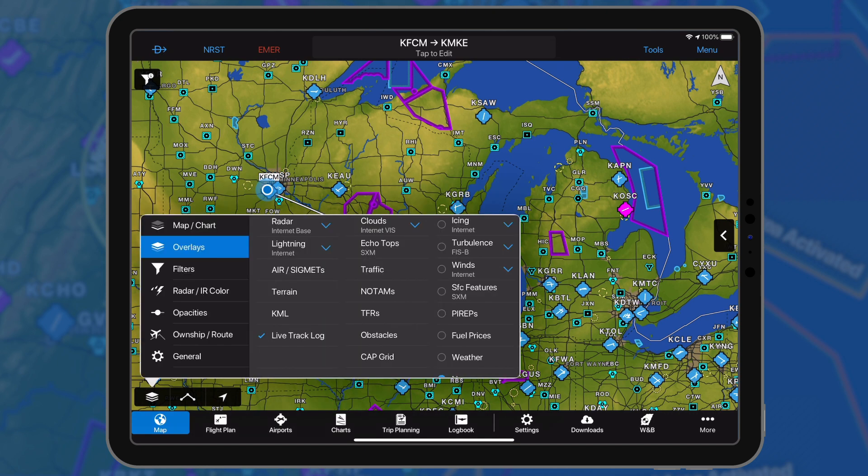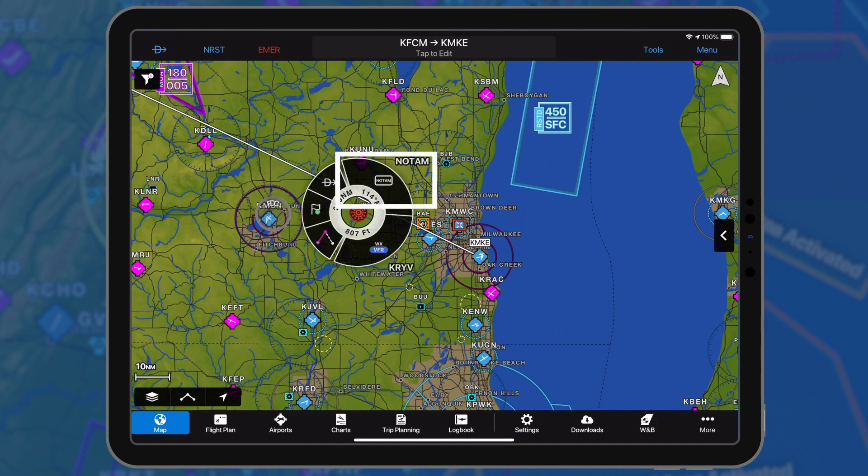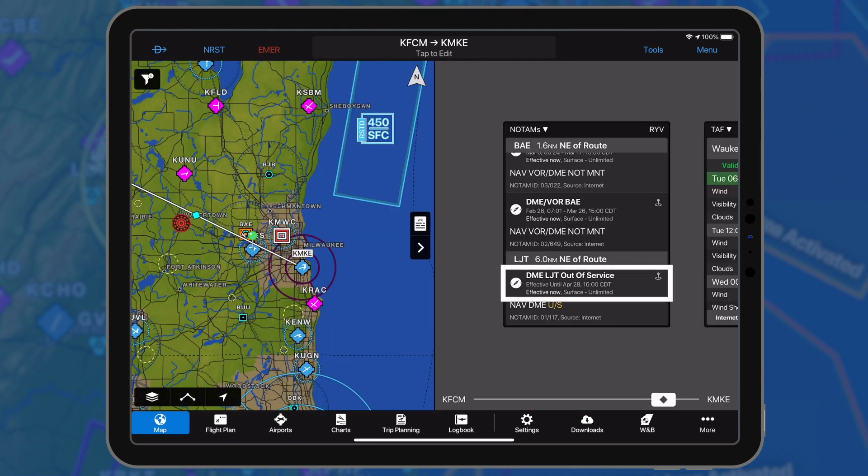To view NAVAID NOTAMs, select the NOTAMs overlay. Use the radial menu and select the NOTAM segment for detailed information. NOTAMs may also be viewed by selecting the NOTAMs widget in split-screen mode.